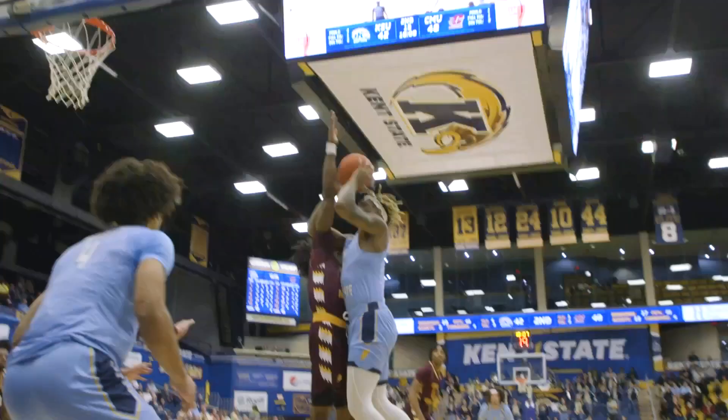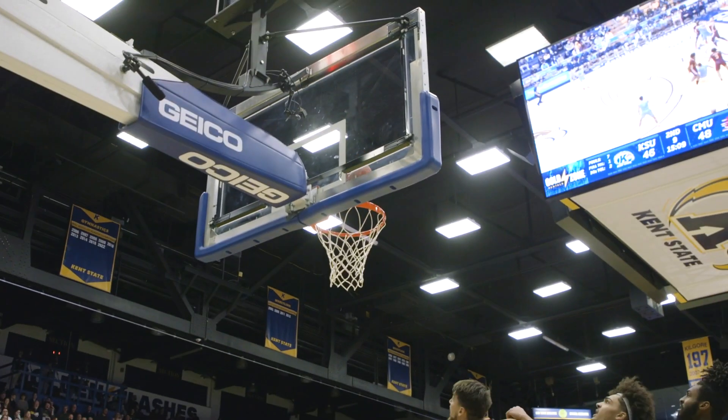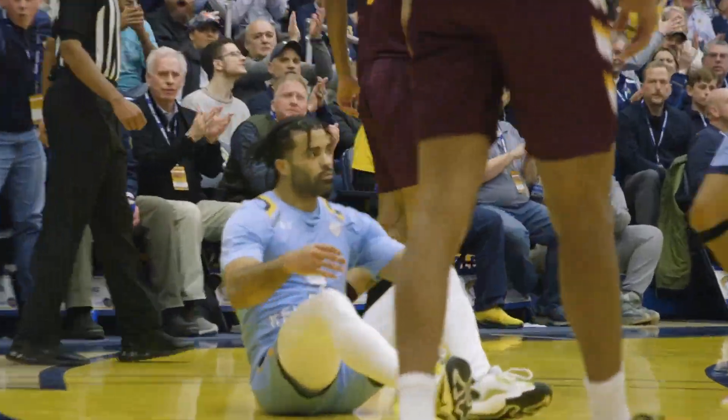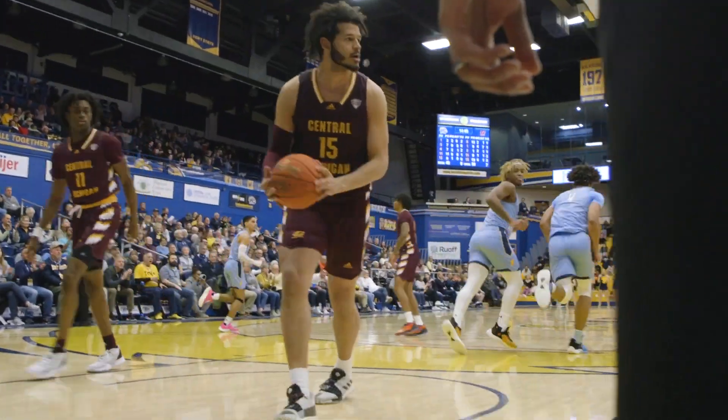Hard across the lane, hands it off to Davis. Davis goes up, drawing contact — count the bucket and the foul. Now cuts his way into the paint, fade away jumper with a lot of contact. Doesn't matter. Carry back on the basketball, cuts to the inside, up to Peyton who goes up and scores.